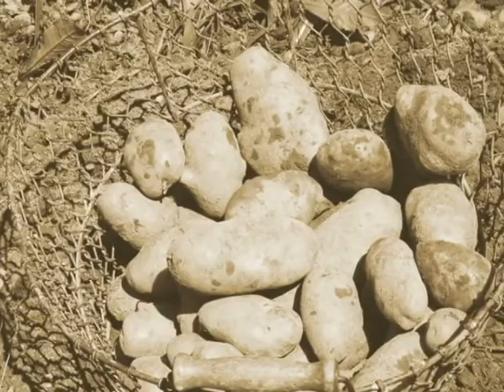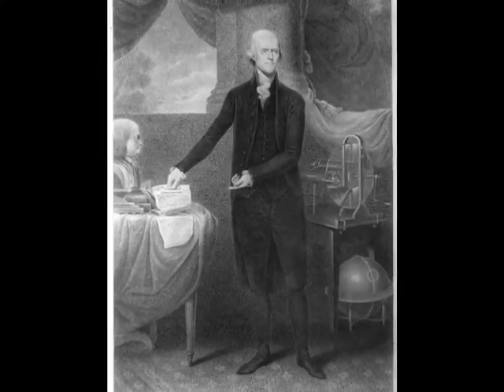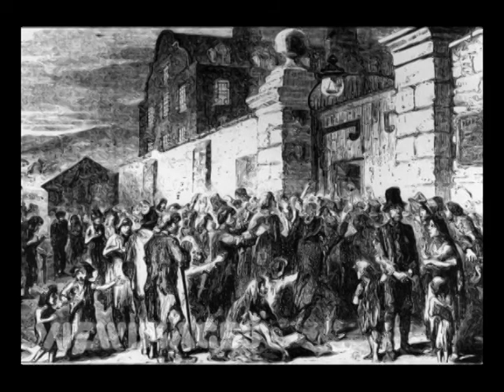Potatoes first became widely accepted when they received the aristocratic seal of approval from Thomas Jefferson, who served them for dinner at the White House. As a result of the Irish potato famine in the 1840s, many Irish settlers came to America and the potato gained popularity.